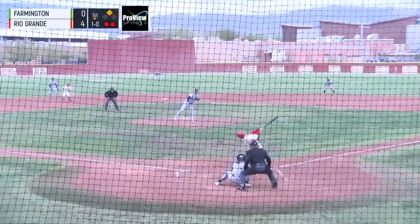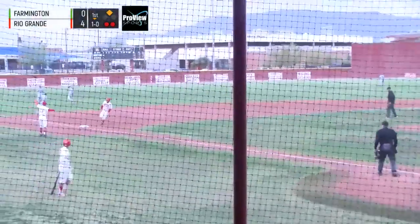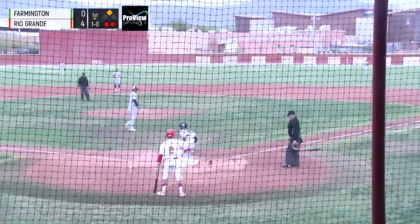Runner on second. And that one's a pop-up to left field, and it drops in. That's going to be a play at the plate. And the runner's safe.